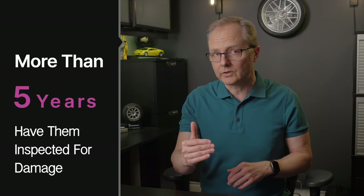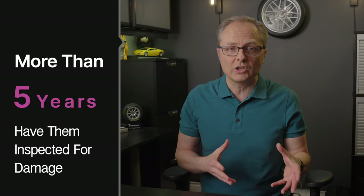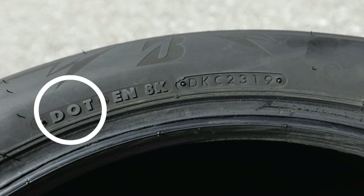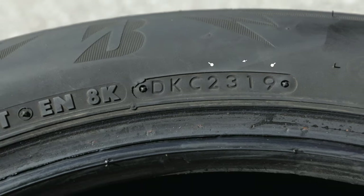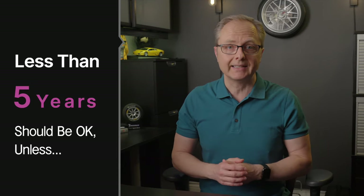If your tires are older than five years, they should be thoroughly inspected by a tire professional for any signs of aging or anything that may require the tire to be replaced. The date of manufacture is part of the DOT number stamped into the sidewall of every tire. It appears in a week/year format — for example, the number 2319 tells us the tire was made in the 23rd week of 2019. If your tires are less than five years old, you should be fine unless you see one of the following two danger signs.